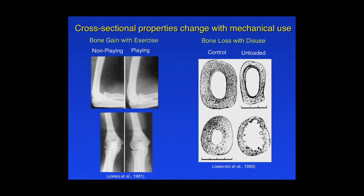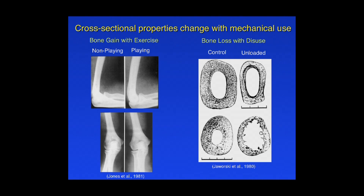We know from various experimental and observational studies — like this famous study of tennis players, carried out by my undergraduate advisor at Stanford — that the playing arm of professional tennis players, whether right or left side, was some 40 to 60 percent stronger than the non-playing arm. And conversely, if you reduce the mechanical loading on a limb bone, it will reduce its cross-sectional strength.